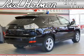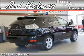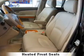It's powered by all-wheel drive, a 3.5-liter 6-cylinder engine, and an automatic transmission.